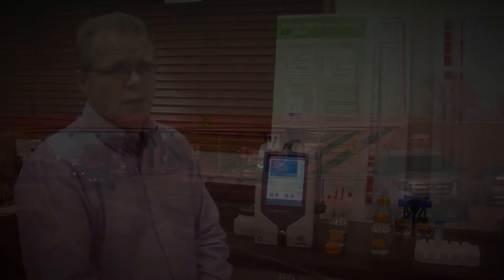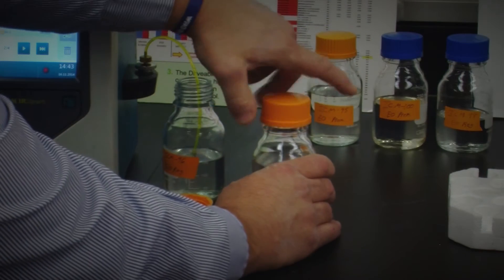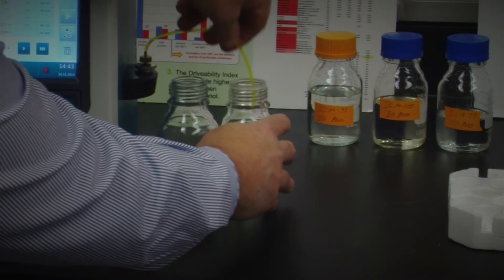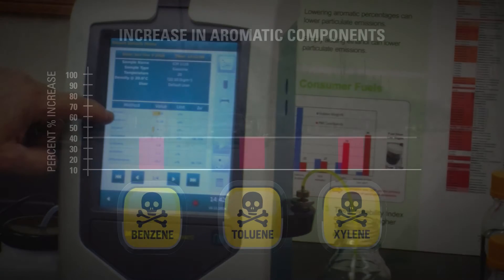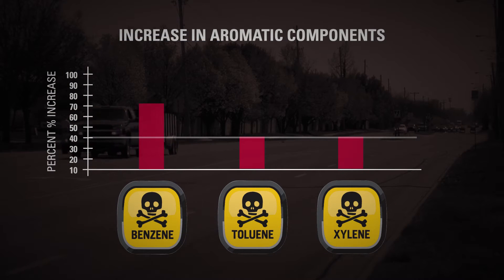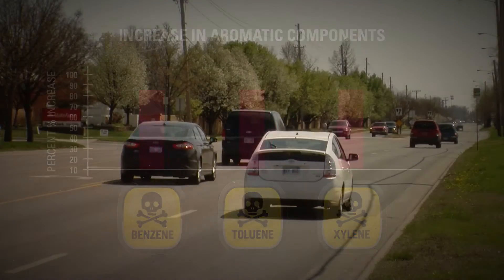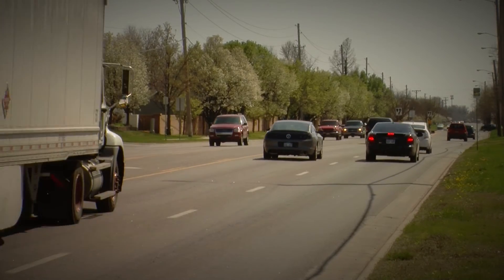So we did some testing. This machine right here is able to identify the total volumes of several different components. We tested samples from every E0 station in Wichita, Kansas, and three dozen samples of regular gasoline which contained 10 percent ethanol. Benzene components we found increased by 45 percent, meaning an increase in toxic emissions coming out of your tailpipe, which impacts air quality and the air you breathe.